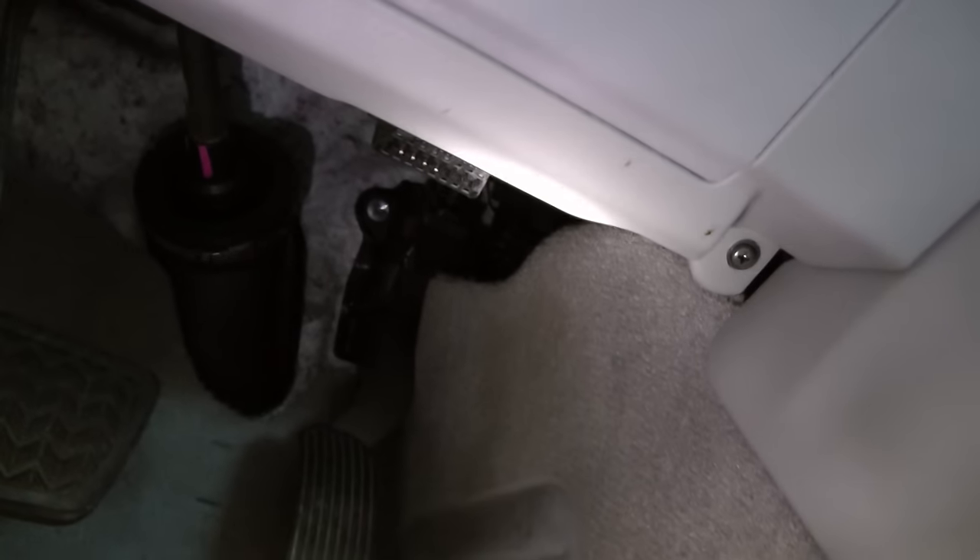Then just get a flashlight and find the interface plug that goes under the dash. On this Toyota, if we look around, there it is — right under the dash. We'll just plug the code reader right in here.